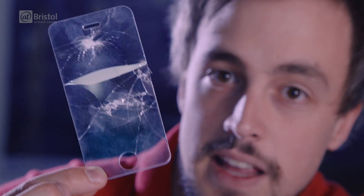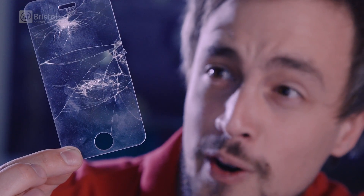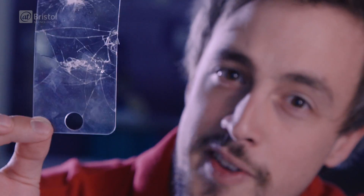So what we can learn from this is that if you're going to drop your phone on the floor, you want to do it so it lands face down rather than from the side.